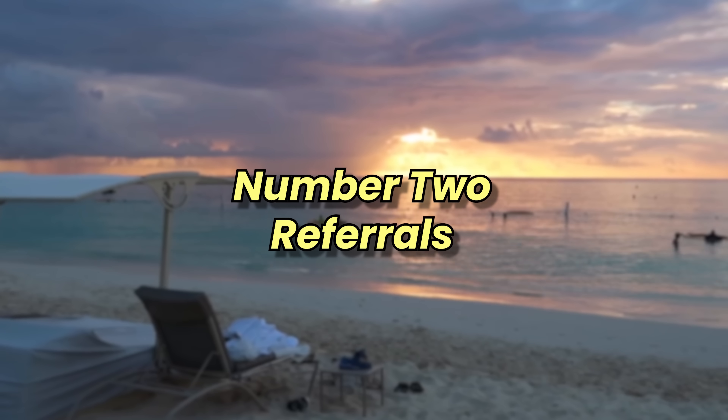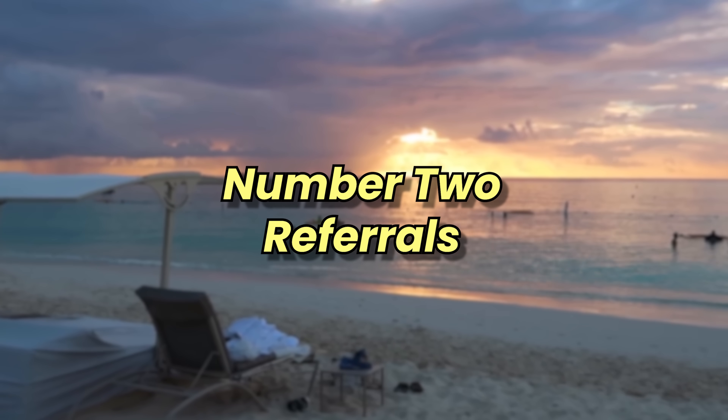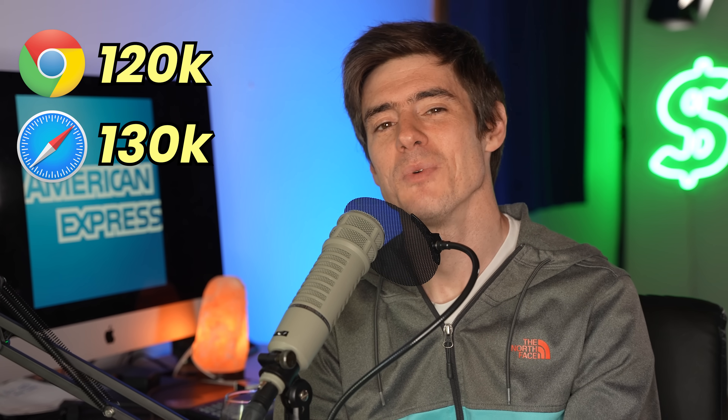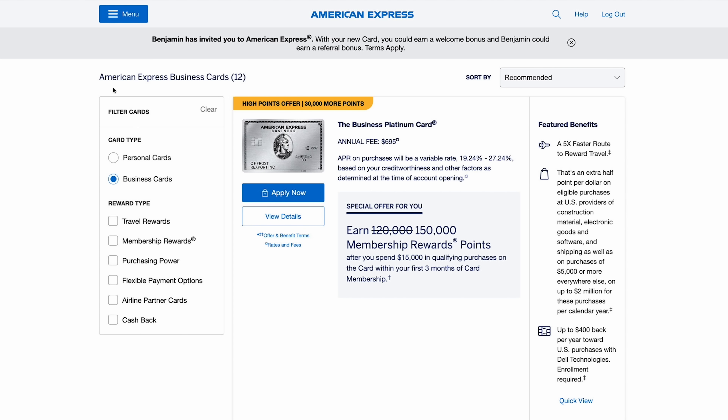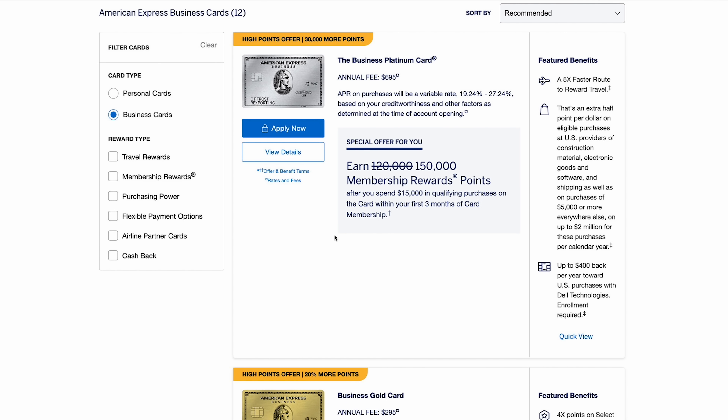But don't be satisfied with that — there is another way to get an even higher bonus. Number two: referrals. Let's first talk about you being referred for a card. We found a 120,000 point welcome offer on the business platinum in Chrome, a 130,000 point offer in Safari, and then through a friend's referral link we got a 150,000 point offer. The same is true on personal cards as well.